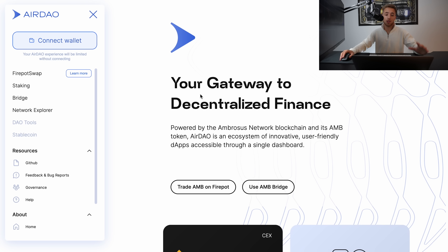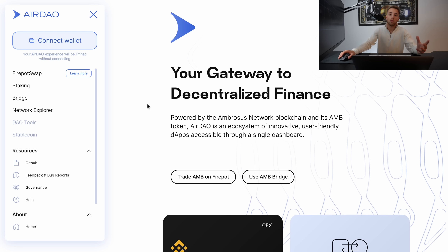The first thing I want to show you is their main site. As you can see, it's billed as a gateway to DeFi, making DeFi accessible to everyone in the simplest possible way. It's powered by the Ambrosus Network blockchain and the AMB token. AirDAO is an ecosystem of innovative, user-friendly dApps accessible through a single dashboard.